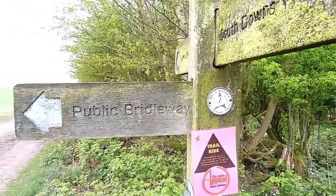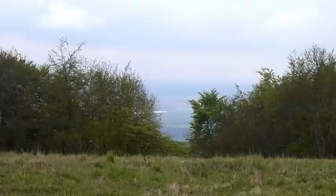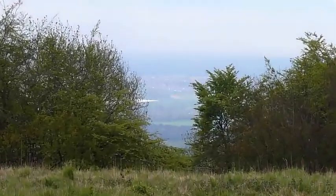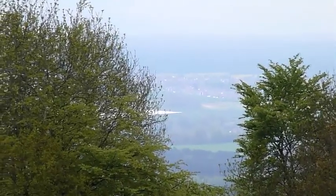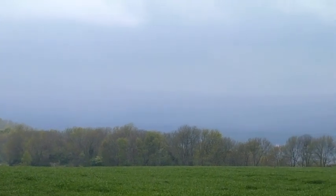Now we're also on the West Sussex Literary Trail, which follows the South Downs Way. And the first glimpse of a view northwards today — looking northwest. The clouds are kind of looking like mountains.